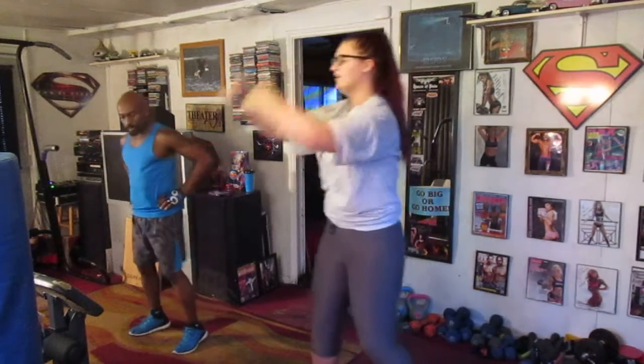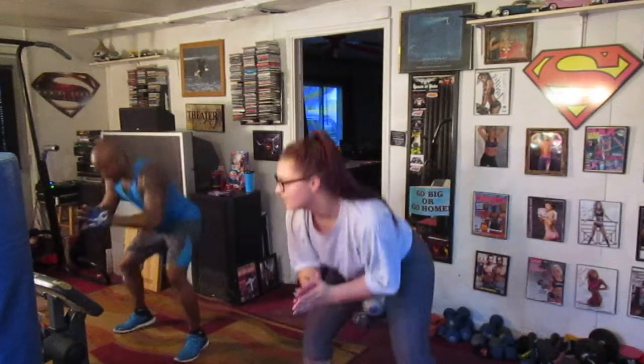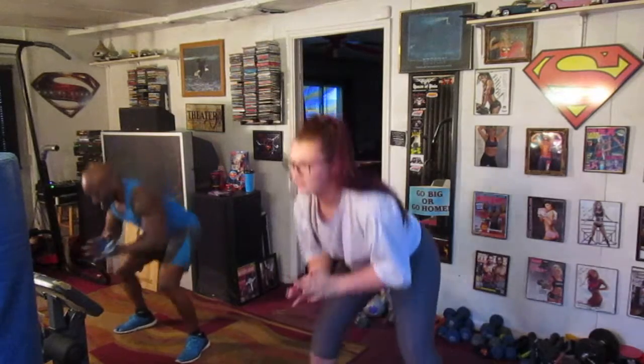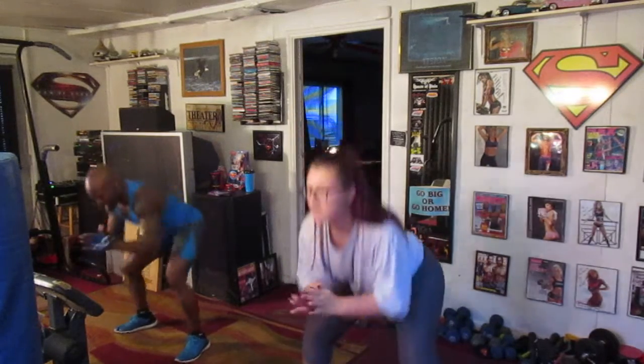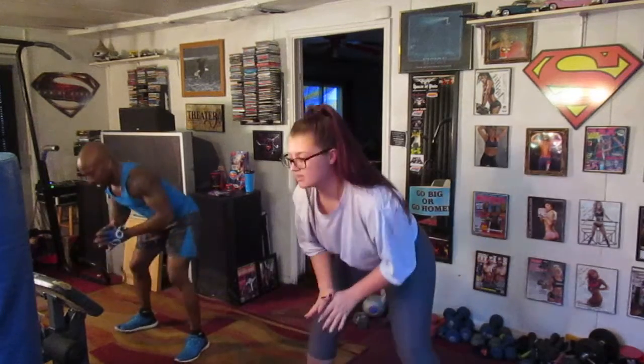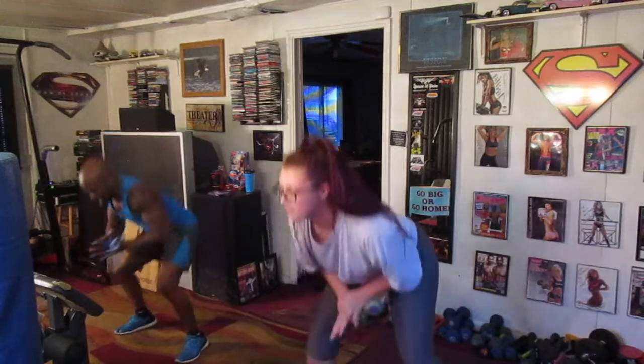20 low riders. Let's go. Ready? 5, 6, drop it low. Drop it. 1, 2, 3, 4, 5, 6, 7, 8, 9, 10, 11, 12, 13, 14, 15, 16, 17, 18, 19, 20.